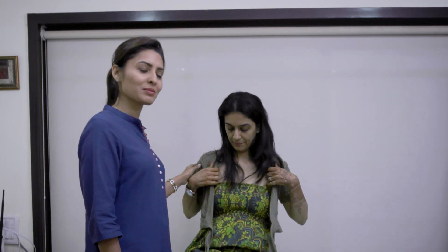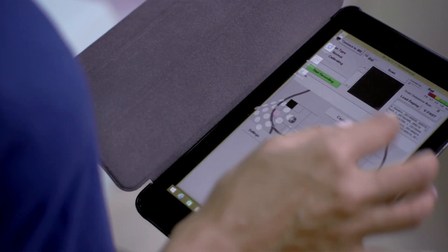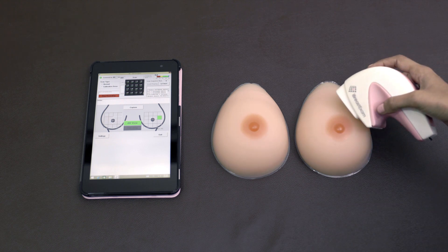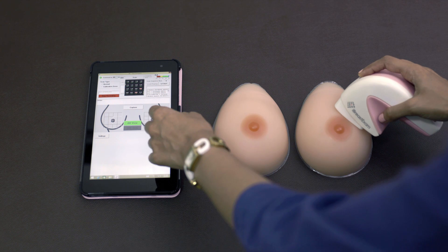The iBreastExam test is one of the easiest health checks you could have. During this test, you undress from the waist up and lie down on your back. The operator then connects the device wirelessly to a mobile phone running the iBreastExam app.